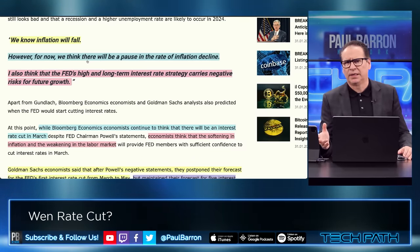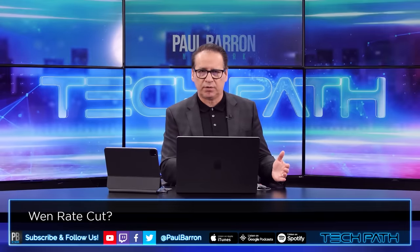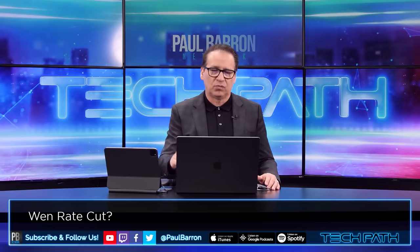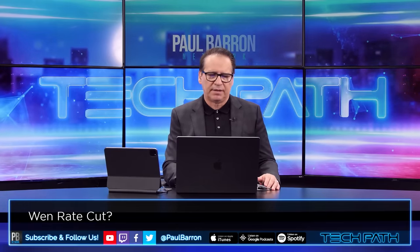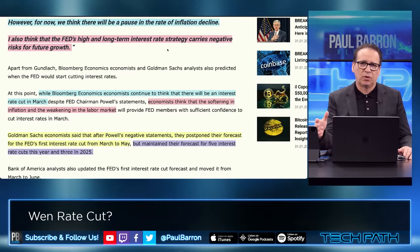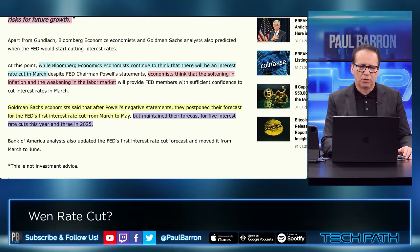Now, what does that mean for Bitcoin? Could be good because we are potentially going to see maybe a softer February on Bitcoin after a pretty raucous situation at the end of last year and even with the start of this year. But the Fed's high long-term interest rate strategy carries negative risks for future growth — this is still a problem going forward, which is also another negative connotation to the markets. Bloomberg Economics economists continue to think there will be an interest rate cut in March — I disagree.